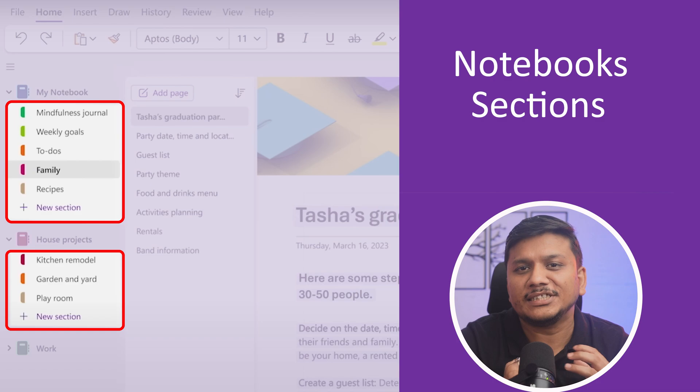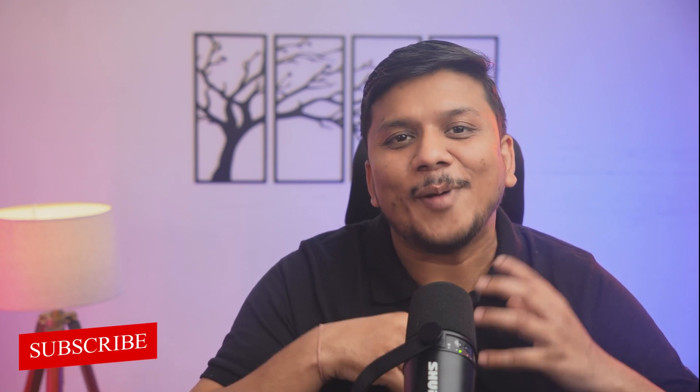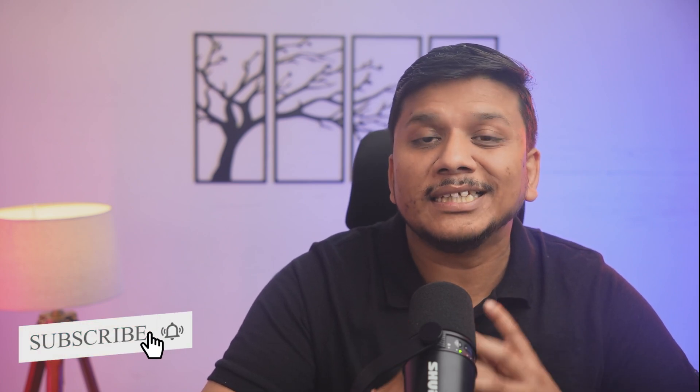But that's not all. OneNote stands out with its superior organization capabilities, allowing for notebooks, sections, and pages that can be customized and searched with ease. Its integration with other Microsoft Office apps enhances its utility, making it a powerhouse for those entrenched in the Microsoft ecosystem. I would say OneNote is quite reliable in terms of delivery.